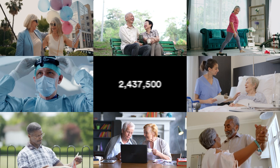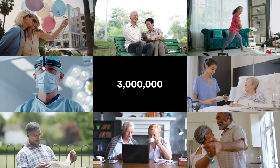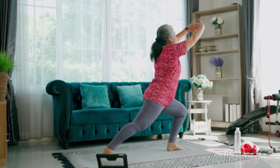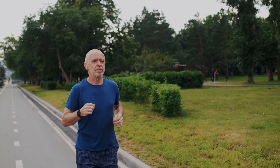Every year, 3 million people worldwide have a knee replacement procedure. Each person seeks the most accurate and reliable solution for the best possible outcome and to get back to their lives faster. But not every knee is the same. For your knee replacement, personalization matters.